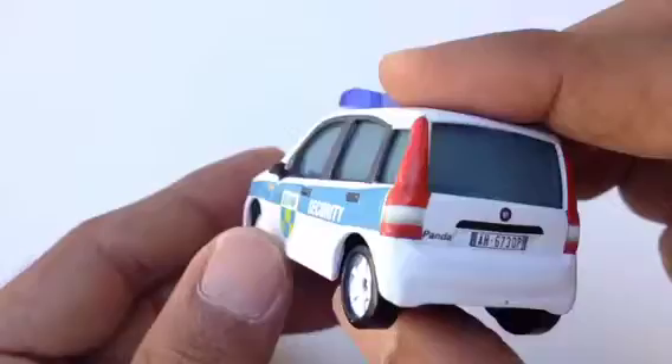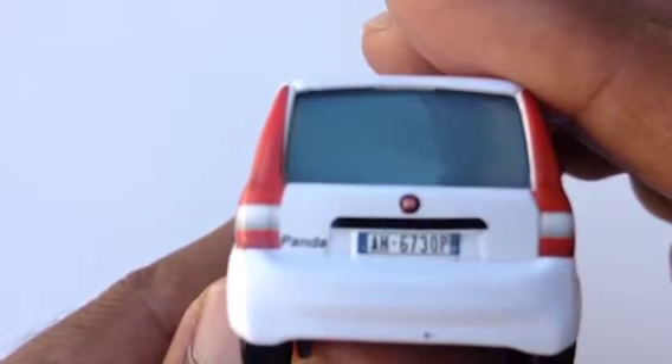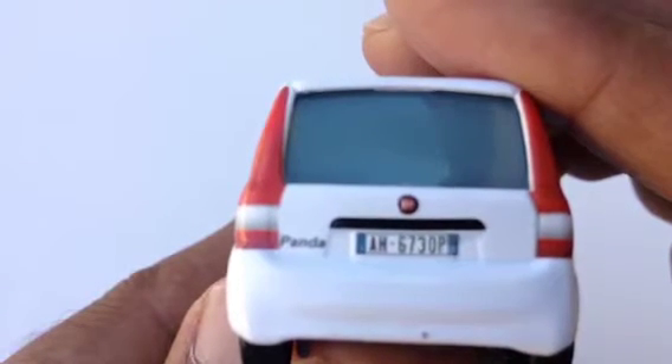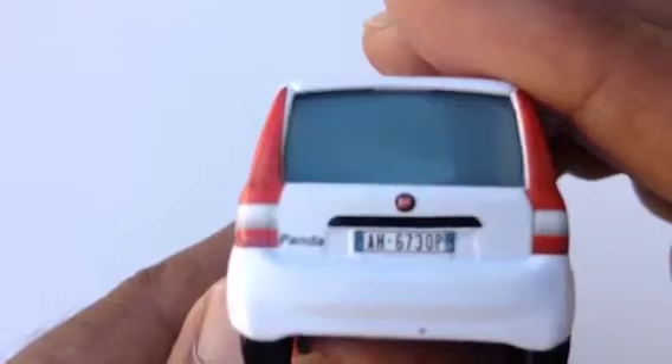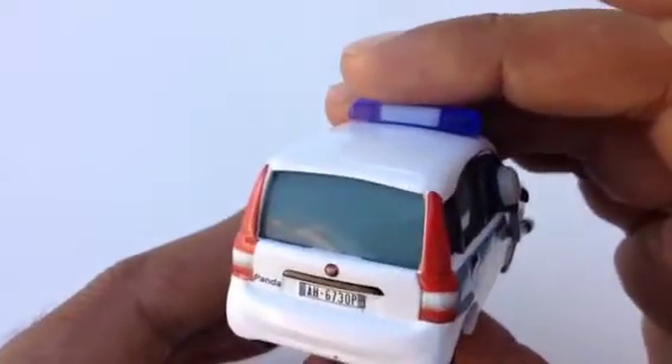You can see it has a license plate that reads AM 6730 P, and 'Panda' is written on it. It looks like a panda because of its color — pretty awesome. Now let's see how fast it runs.